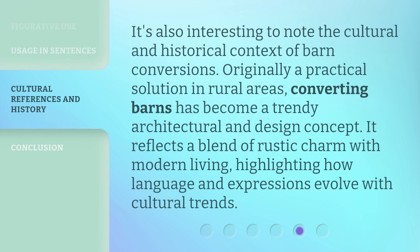It's also interesting to note the cultural and historical context of barn conversions. Originally a practical solution in rural areas, converting barns has become a trendy architectural and design concept. It reflects a blend of rustic charm with modern living, highlighting how language and expressions evolve with cultural trends.